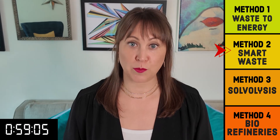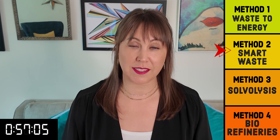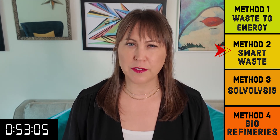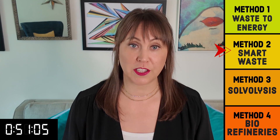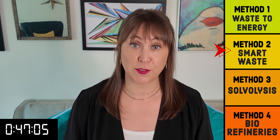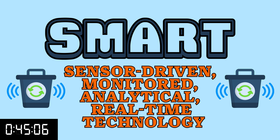Unlike some of the other innovations in waste management that focus on one part of the process, this focus is on enabling proactivity throughout the entire life cycle. Smart can mean a few different things, but typically refers to technology that collects data and adjusts to optimize results. In this context, it stands for sensor-driven, monitored, analytical, real-time technology.